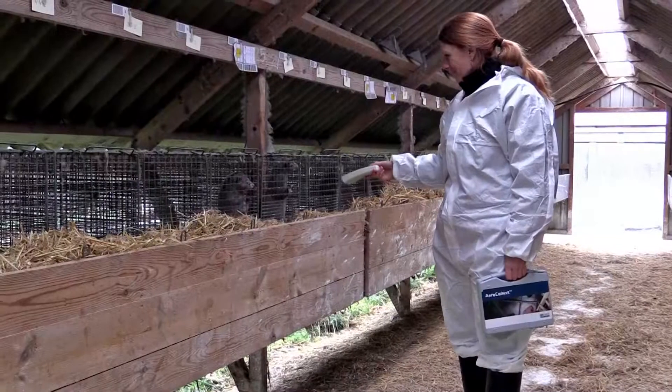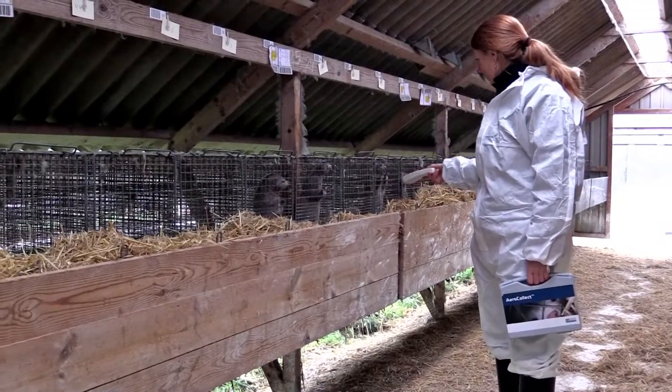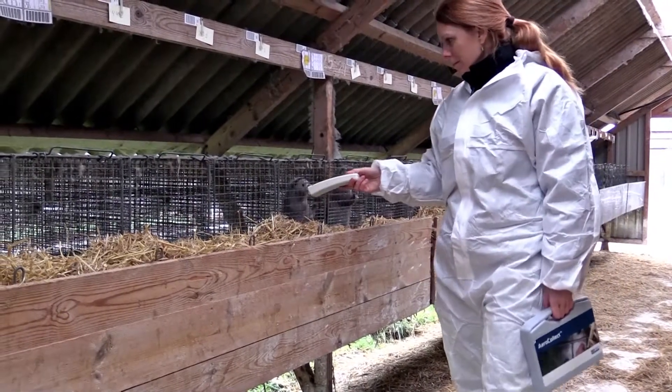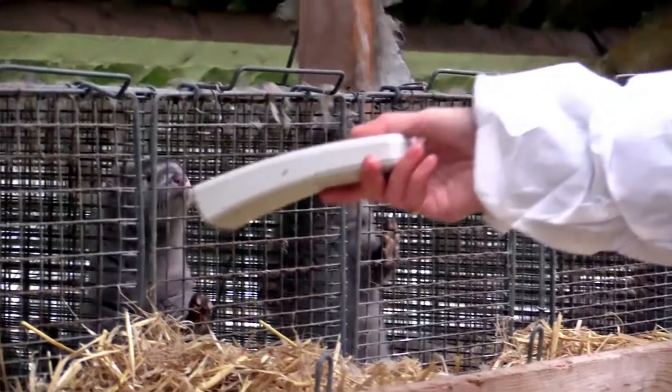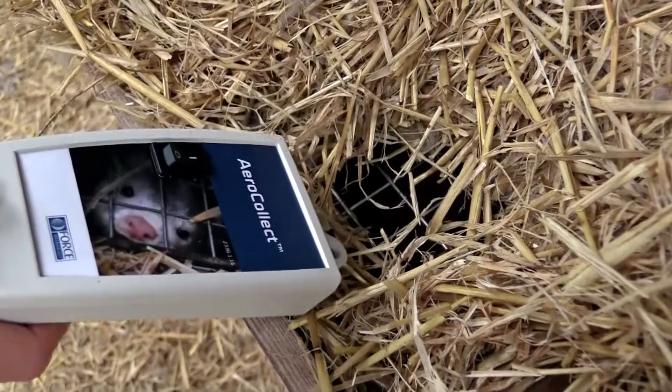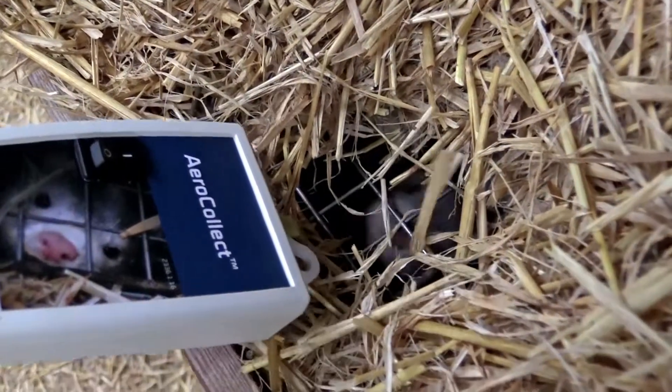The AeroCollect method is an early warning test which provides quick and reliable results. In the future, FORCE Technology plans to make it possible to screen for a whole range of bacteria and viruses from the same air samples.